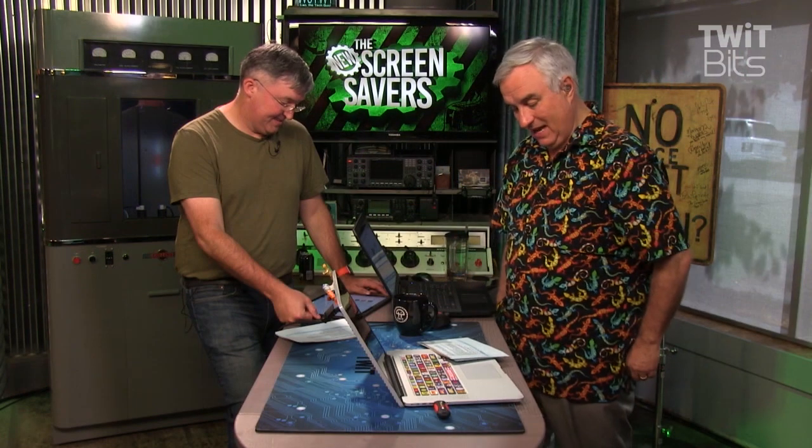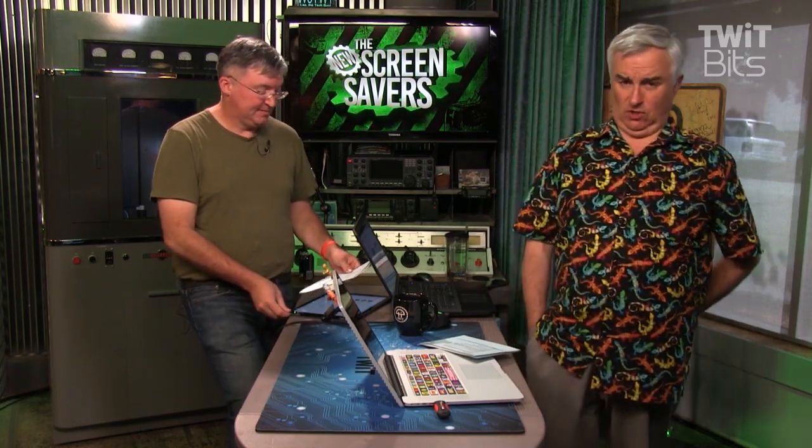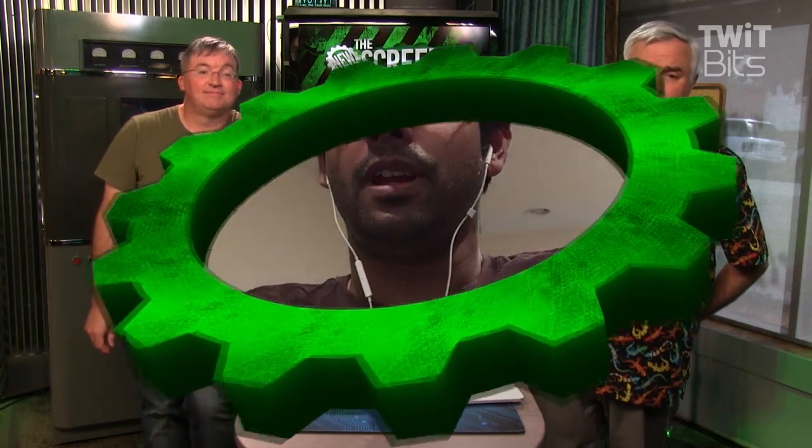Are you ready? We got a caller from Pennsylvania. Tahir couldn't join us live, but made this recording. Hey, Leo and Jason. Thank you for taking my call. This is Tahir from Malvern, Pennsylvania. I had a question regarding my 2010 — it's a mid-2010 MacBook Pro.